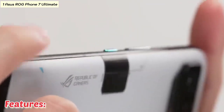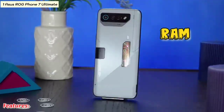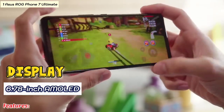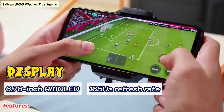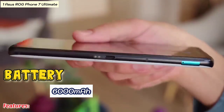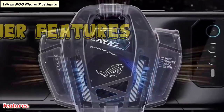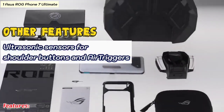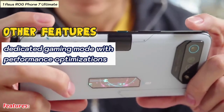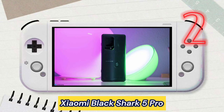Let's take a look at some of the features: processor Snapdragon 8 Gen 2, RAM up to 18 gigabytes, display 6.78-inch AMOLED 165Hz refresh rate, battery 6000mAh, cooling with a built-in fan. Other features include ultrasonic sensors for shoulder buttons and air triggers, and a dedicated gaming mode with performance optimizations.